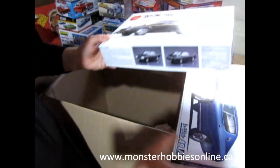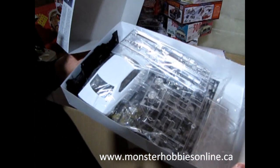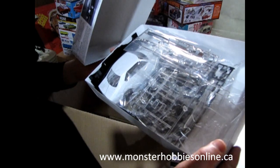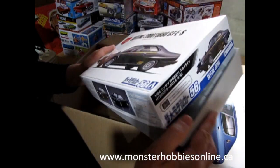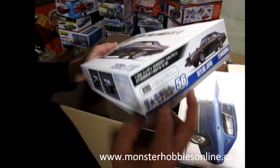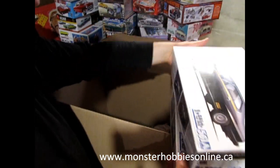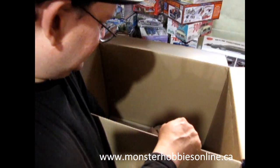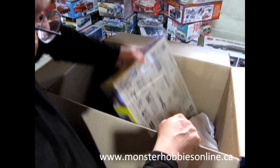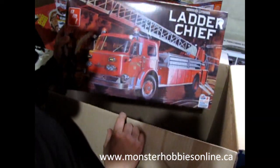So it's molded in white with a black undercarriage, chrome parts, and clear — you could pretty much build this one straight out of the box, although it looks really good in black and gold.